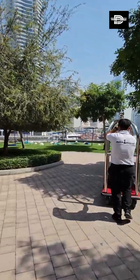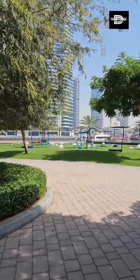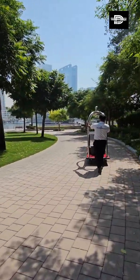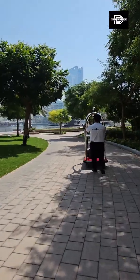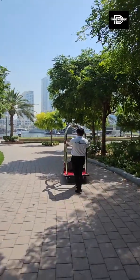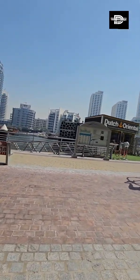Oh, this is it guys! We are going to experience a super yacht hotel. This is just a few months in — they started December 2023 as I was told, so it's just maybe five months old. Alright, let's go!